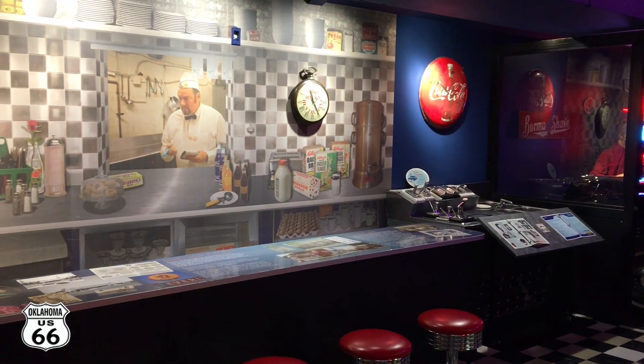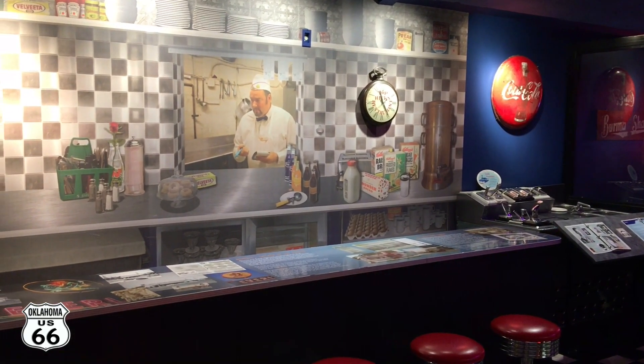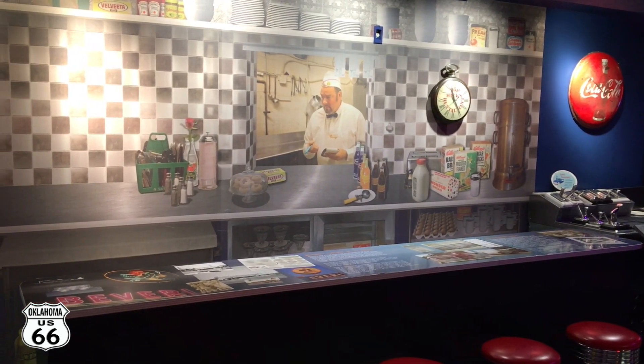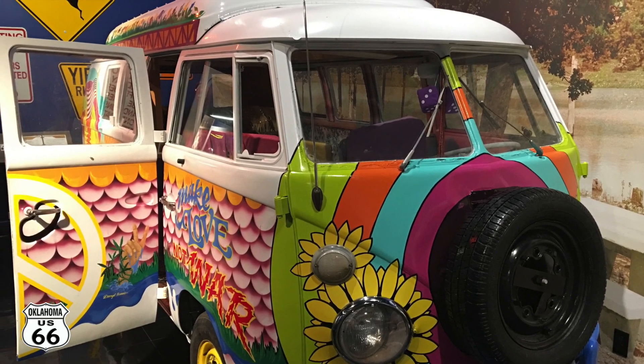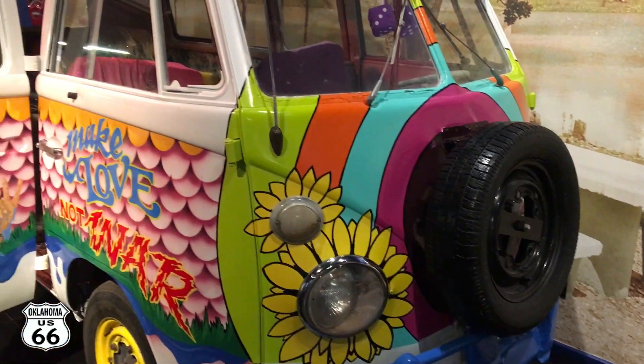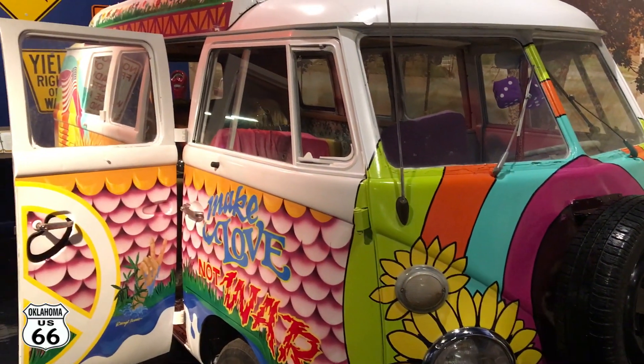This is a really neat museum. And of course, you got the Volkswagen van again. It's pretty cool.